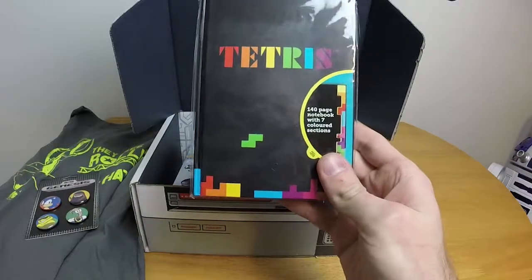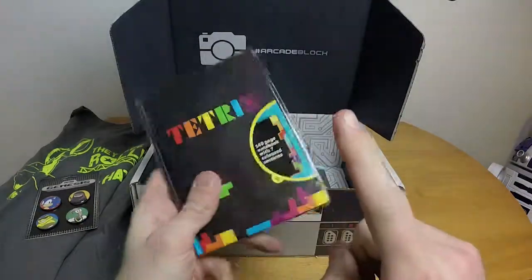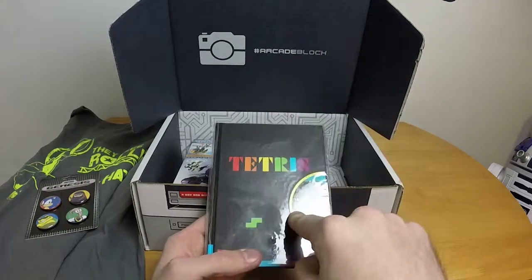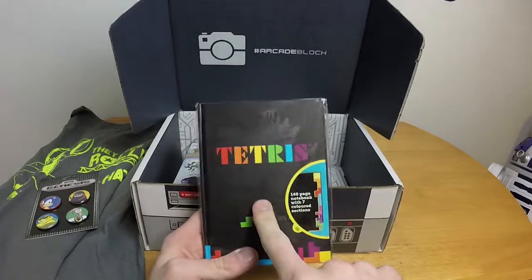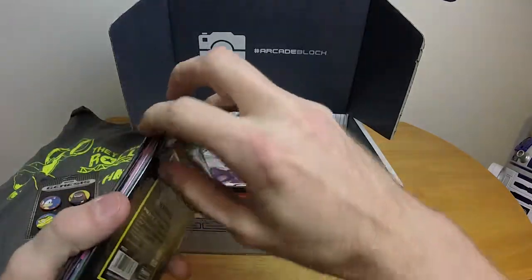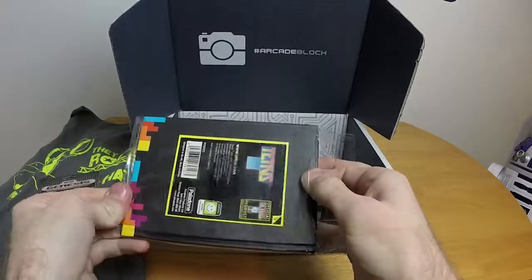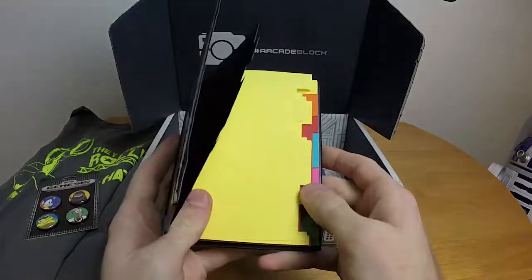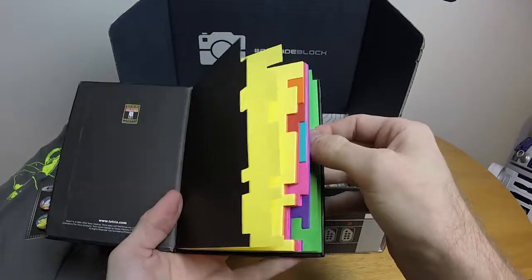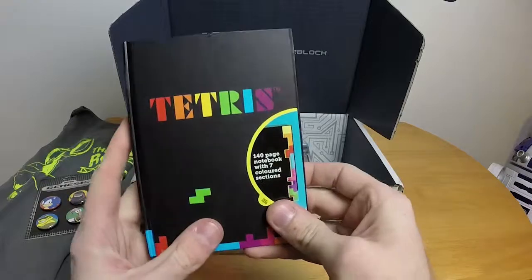We have a Tetris notebook. This looks familiar — I know why. My nephew gets the child version of this: the Nerd Block Junior for boys. The first month he got it, this was in it. Basically it's a notepad — the pages are kind of shaped like the blocks. That's about it. It's interesting, but I don't write much notes. Still kind of cool looking though.